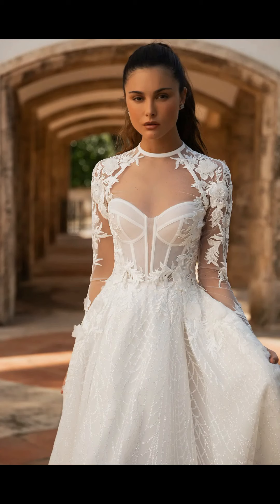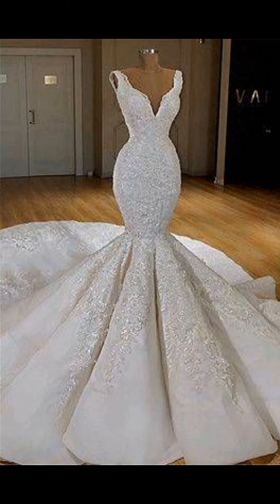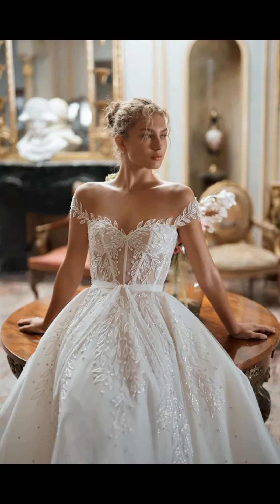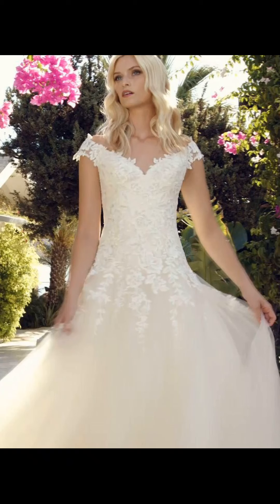while a flower crown can bring a more bohemian vibe. Whether you prefer a minimalist or a more elaborate look, the right accessories can add the perfect finishing touch to your bridal ensemble.